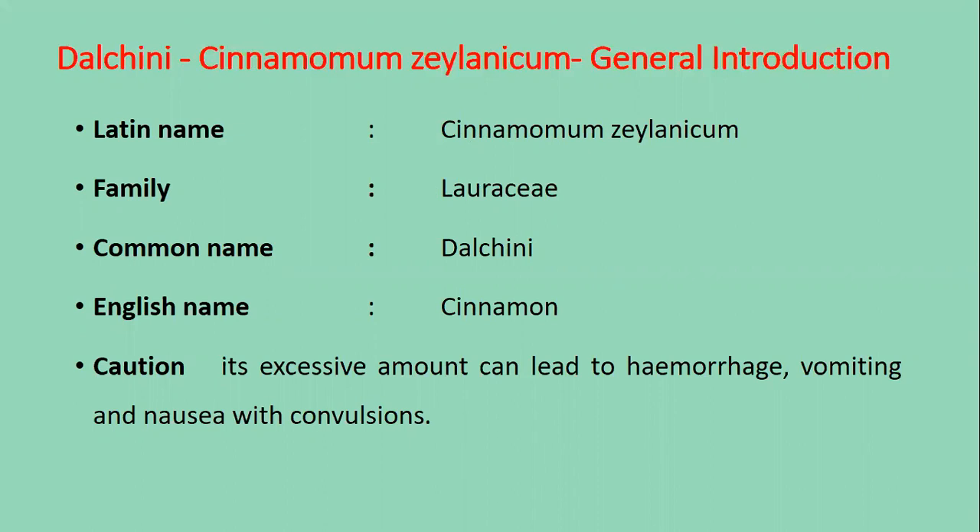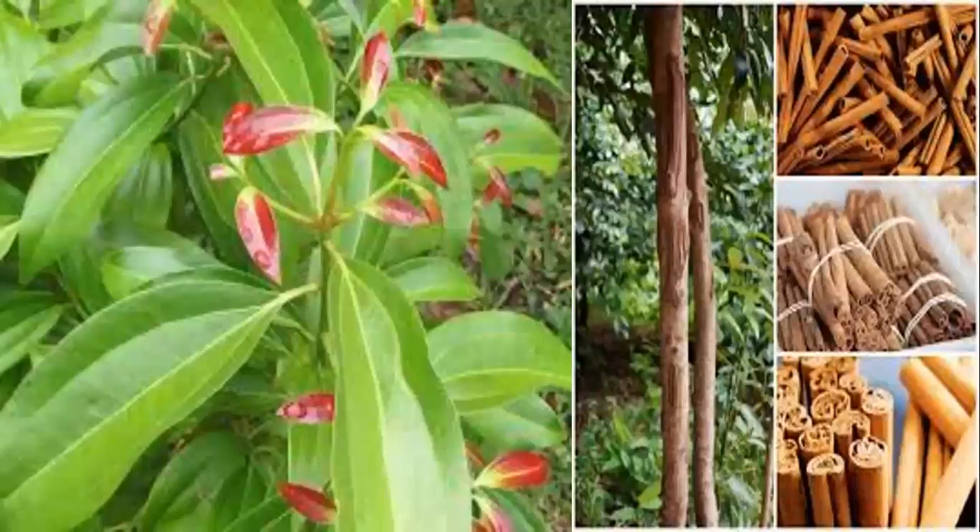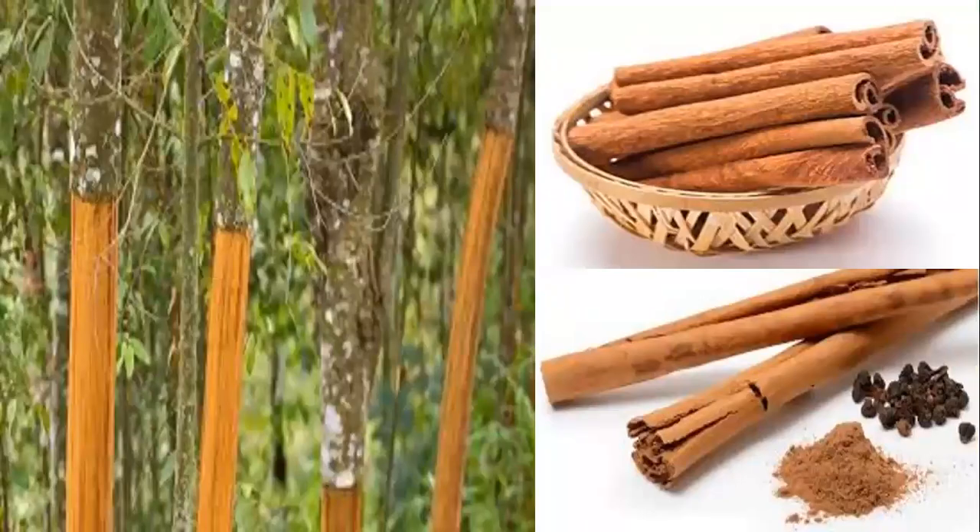Caution: Its excessive amount can lead to hemorrhage, vomiting and nausea with convulsions. This is the view of Dal Cheeni.